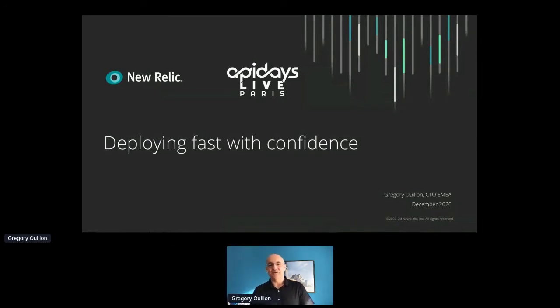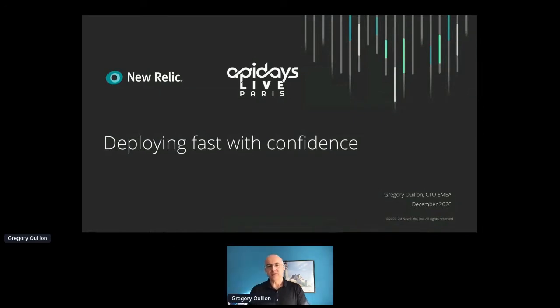Thank you very much. Good morning everyone. I'm Grégory, I'm the field CTO for Europe, Middle East and Africa at New Relic. The purpose of my talk today is to discuss how we see observability being leveraged by DevOps to move to modern architectures based on microservices, and how we leverage observability to deliver higher velocity in innovation, but at the same time, deliver high levels of availability and performance.